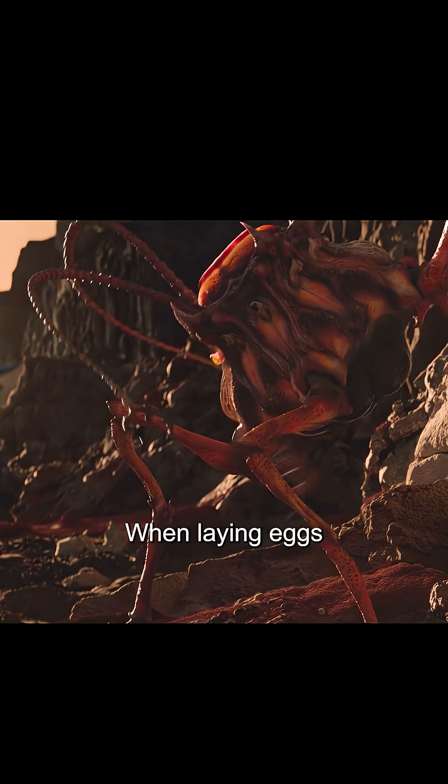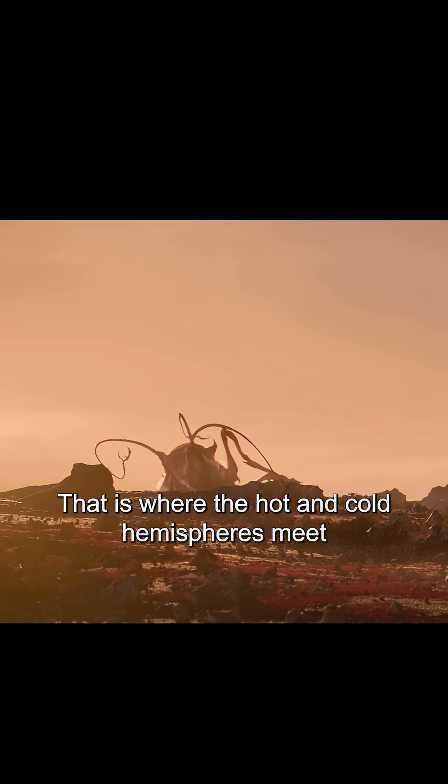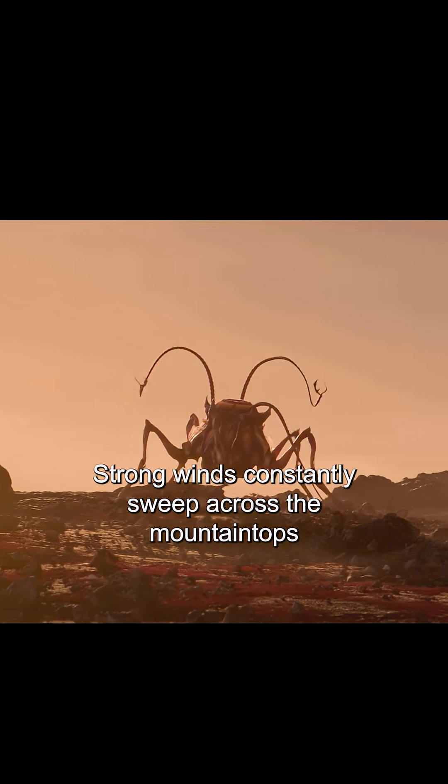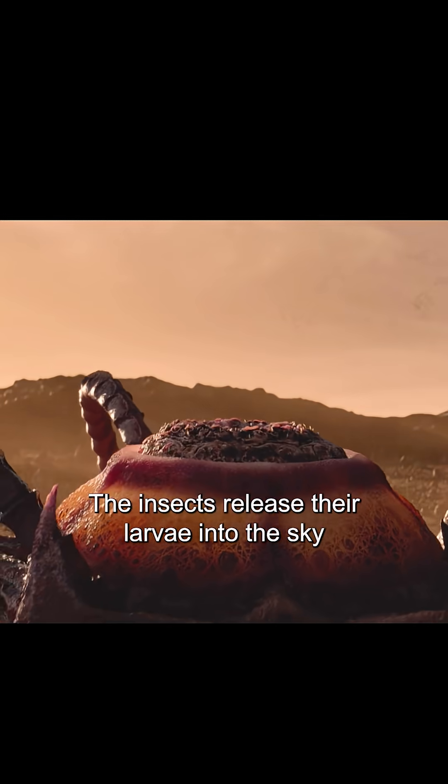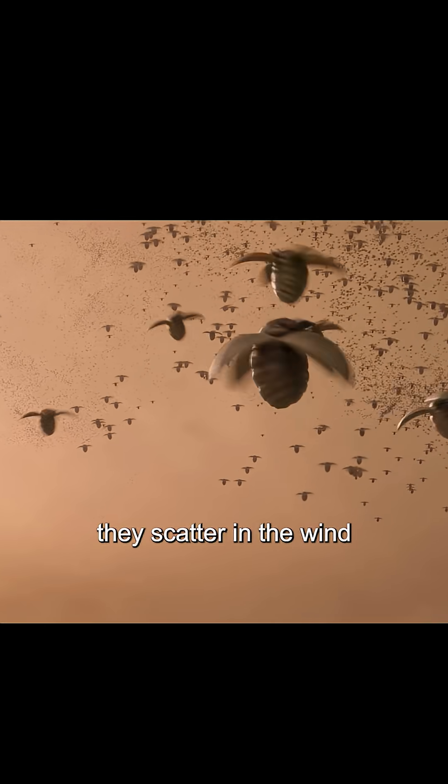They are both male and female. When laying eggs they climb to high ground, where the hot and cold hemispheres meet. Strong winds constantly sweep across the mountaintops, and the insects release their larvae into the sky. Like dandelion seeds, they scatter in the wind.